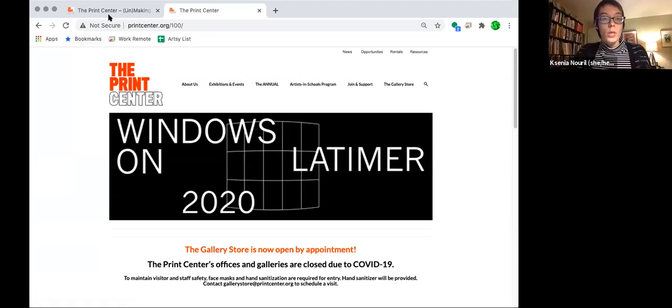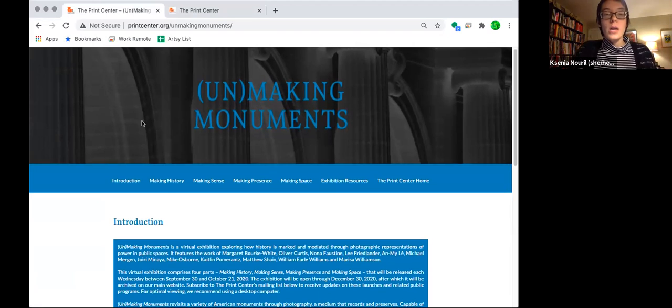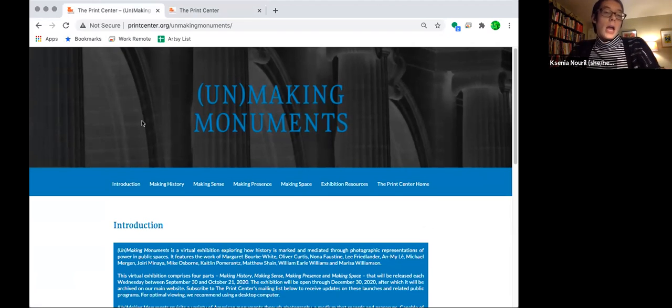Another great example has been our online exhibition — the Unmaking Monuments page. This is an online exhibition that we organized earlier this fall on the subject of monuments. What could be more timely after this summer's events that have finally come to reckon with this country's history?